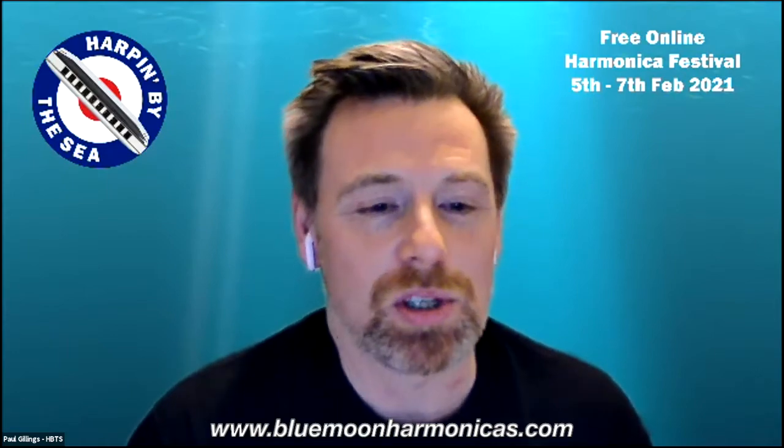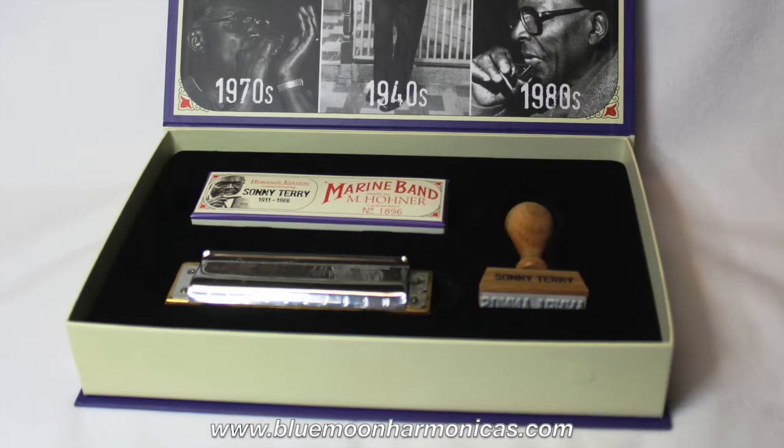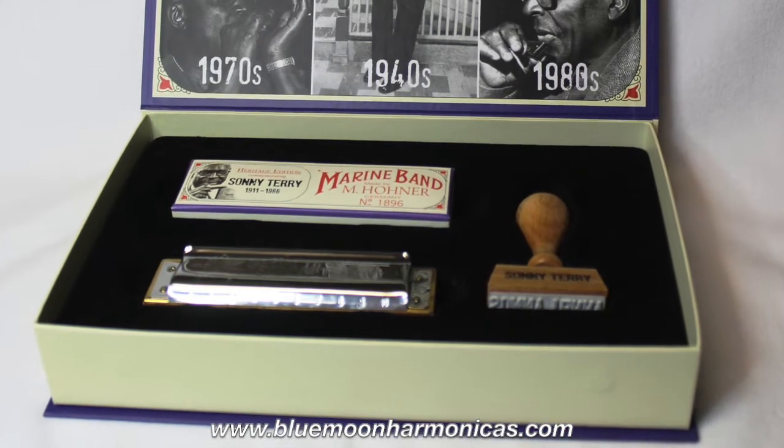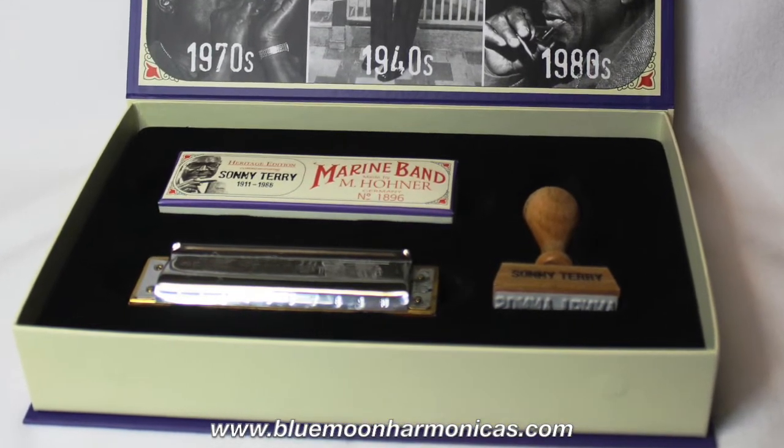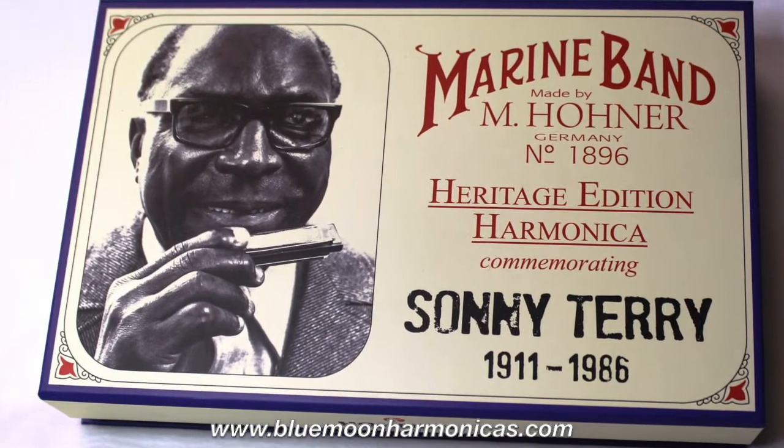Blue Moon is also the sole authorised agent for the Sonny Terry estate. Working closely with Dolores Boyd, Sonny Terry's niece and owner of the estate, Tom has helped to distribute dozens of Sonny's personal harmonicas — the very harmonicas he used in his performances and to record with. The estate has gifted harmonicas to a number of prominent musicians who have helped keep Sonny's music alive through their performances, writing, and teaching. The estate has also worked closely with the World Harmonica Festival and the World Harmonica Museum in Trossingen, Germany, which now features a permanent Sonny Terry exhibit.